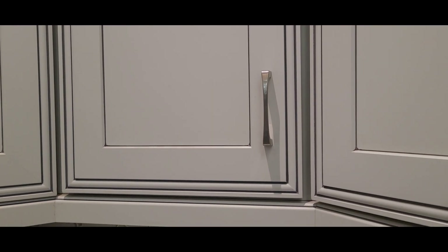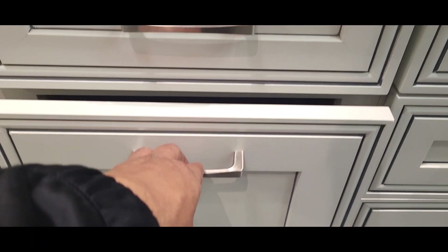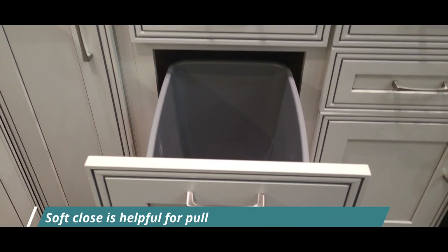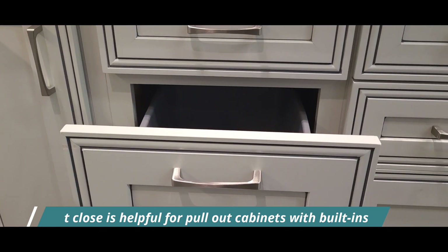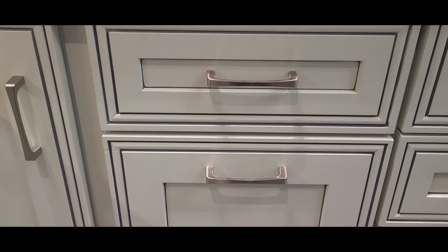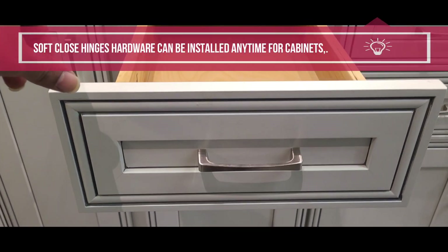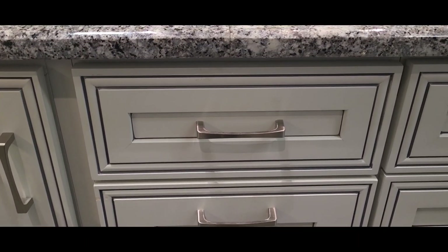This soft close system really helps, more specifically if the cabinets are organized with dust bins. When you pull out and try to close, it goes really slowly and closes the door, so it doesn't damage the cabinet system. You can see here examples like the pullout drawer with a dust bin and how the soft close system works — the small kitchen drawers close very softly. Definitely, the soft close system is one of the best options for cabinets.